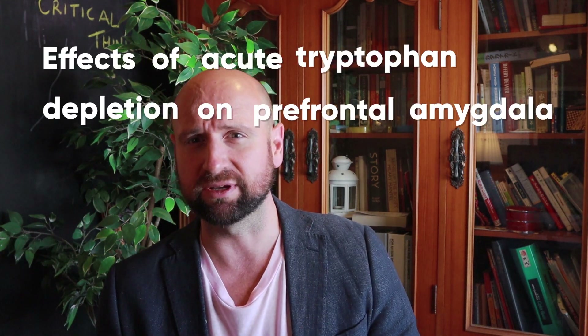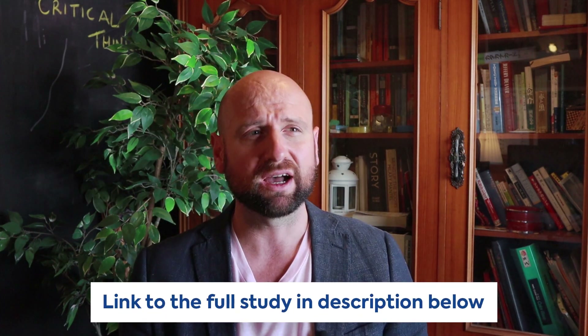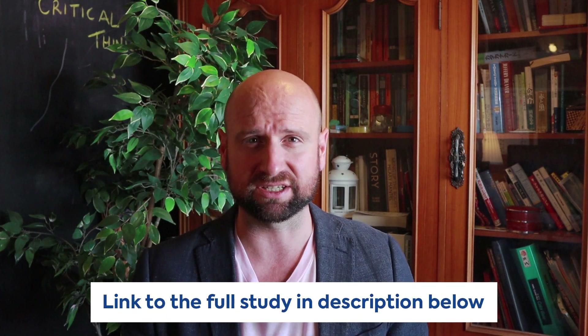The full title of the study is 'Effects of Acute Tryptophan Depletion on Prefrontal Amygdala Connectivity While Viewing Facial Signals of Aggression.' I must warn you, I'd only be using this study if you're aiming for a six or a seven. It's quite complex, but if you're aiming for a seven, this gives you the depth of explanation needed that's going to separate your answers from the rest.